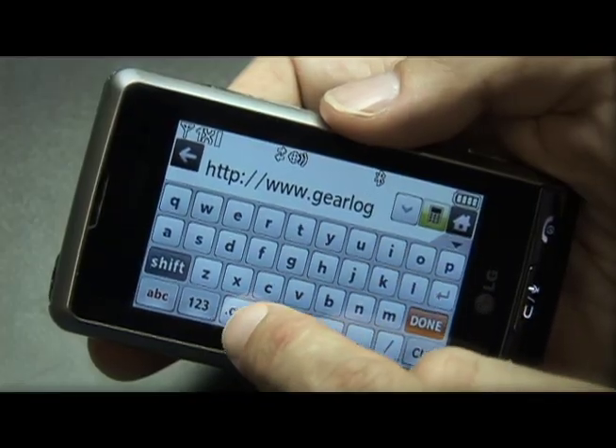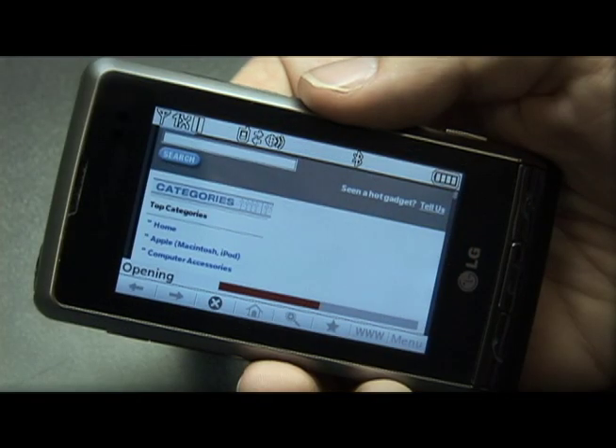The web browser is pretty good. It's actually a web browser that I haven't really liked on other Verizon phones, but it seems to be a new version.